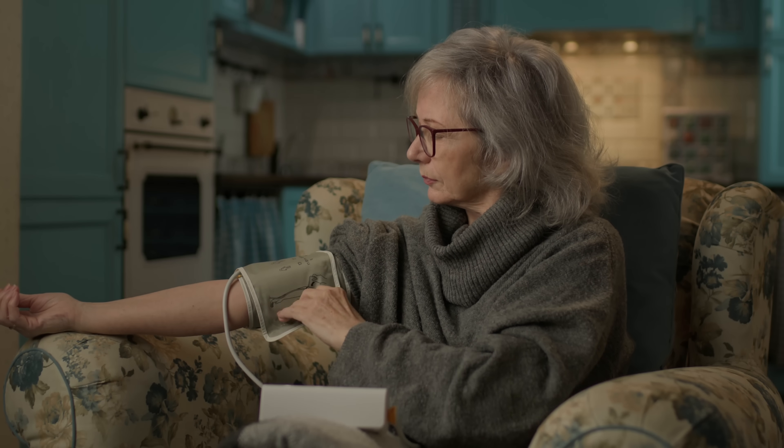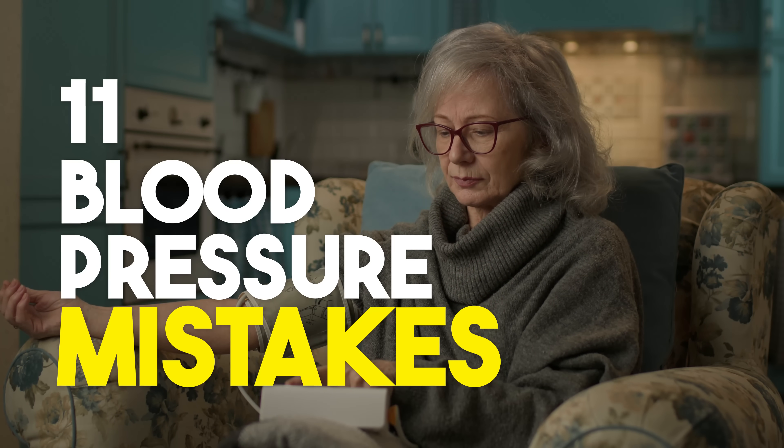So in this video, I'm going to highlight 11 common mistakes, and I'll tell you exactly how much of an impact they can have on your blood pressure readings.